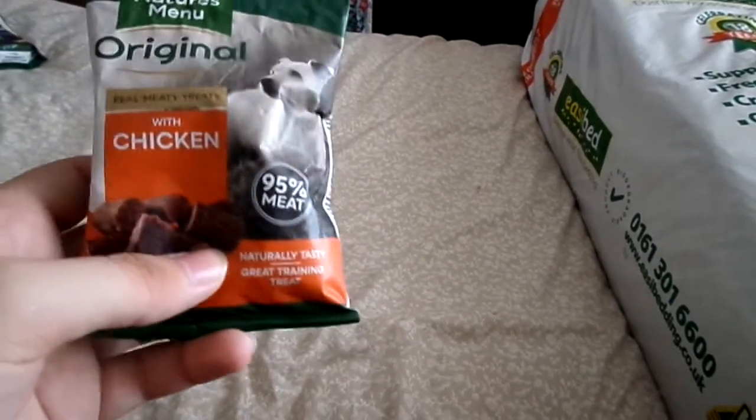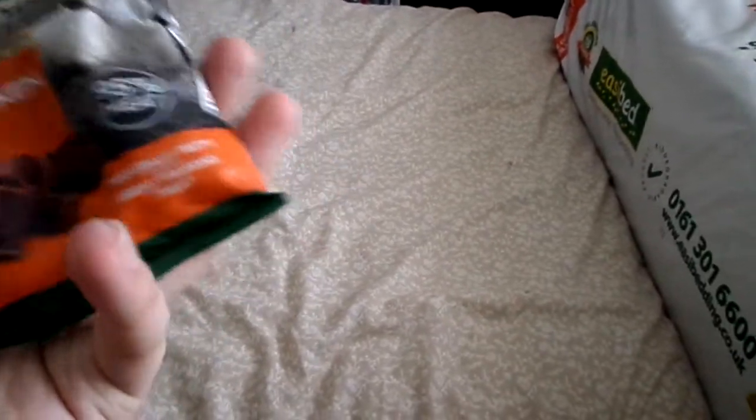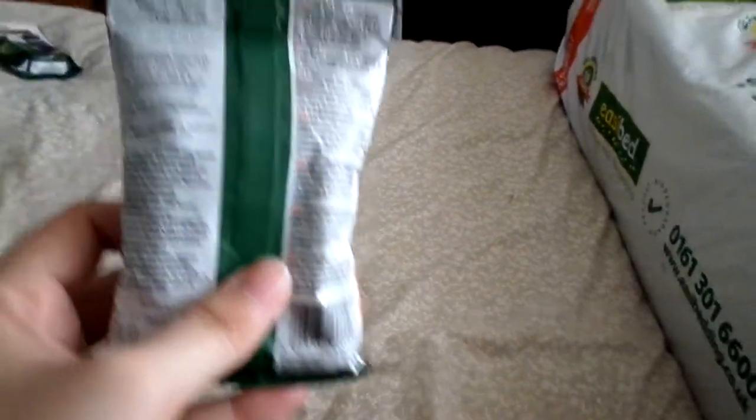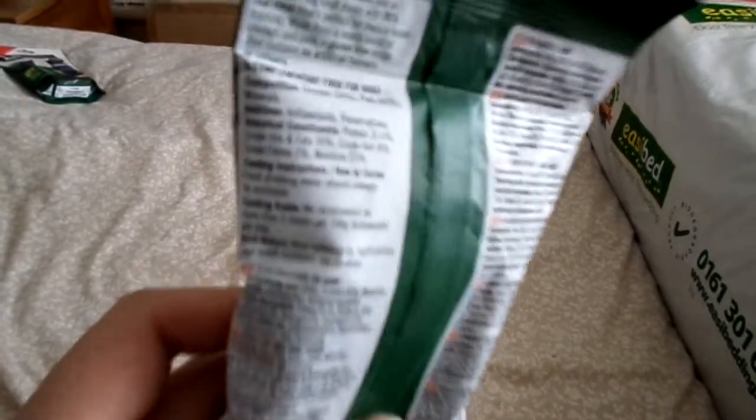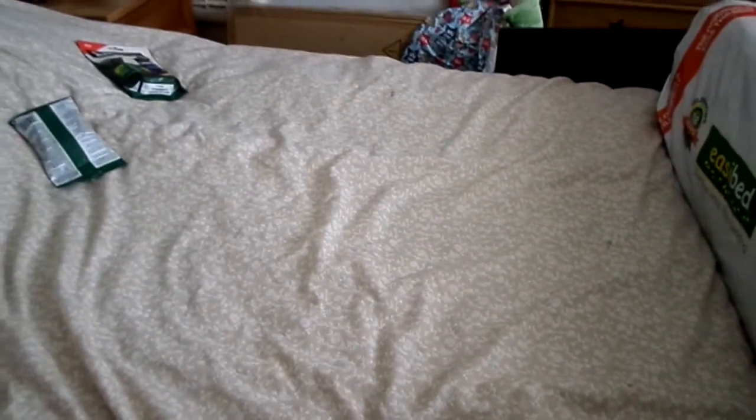Then I got Nature's Menu original real meaty treats with chicken. I do like Nature's Menu as a brand — weirdly my dogs don't like their dog food but they do like their treats. I really like these treats. This camera has terrible focus! These were also £2.